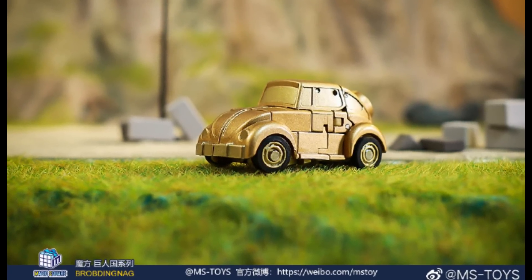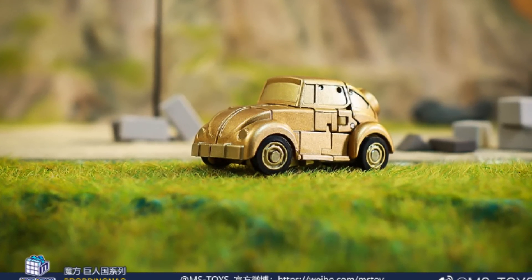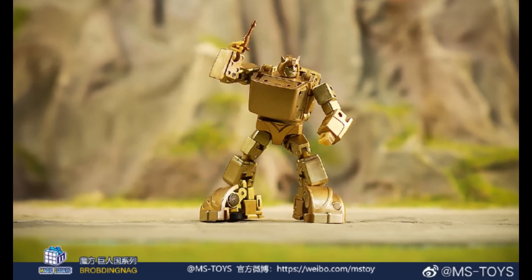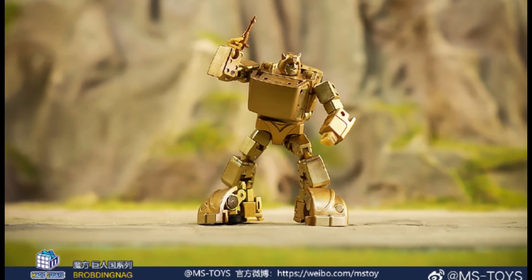Magic Square is showing off their gold repaint of their intelligence officer for the Golden Lagoon, and his Bumblebee right here looks pretty cool — in alt mode and bot mode. I think it's a pretty solid figure overall. I like what they did with Bumblebee and Cliffjumper, and now we get to have gold. I don't know if I'm going that far, but I think it will be good to have an entire cast and crew in Golden Lagoon.